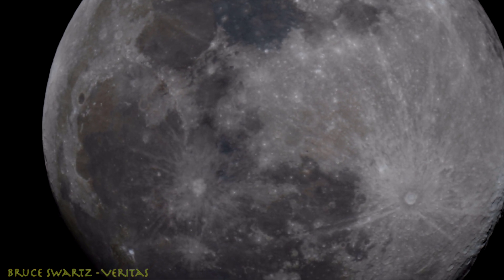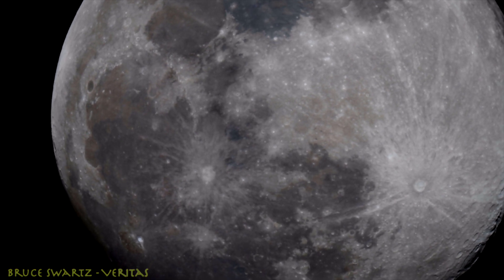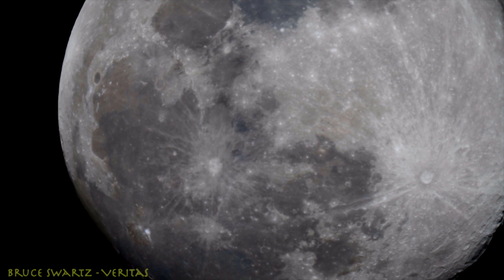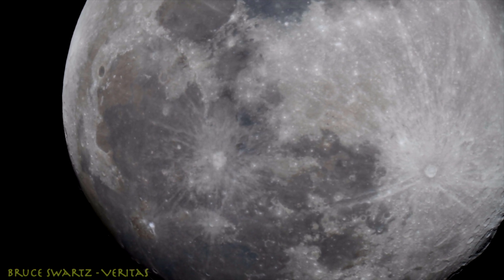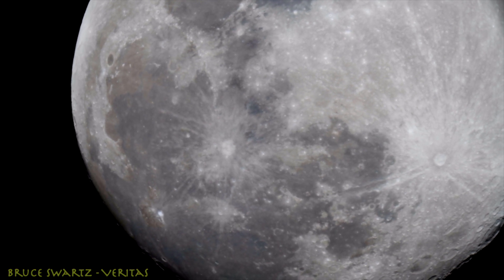Grab your coffees, your 420, your beer, wine, whatever is your thing, and I'll get some music up. I hope you enjoy today's moon that I filmed early midnight, March 6, 2023. Thanks for subscribing, guys, and thanks for being here.